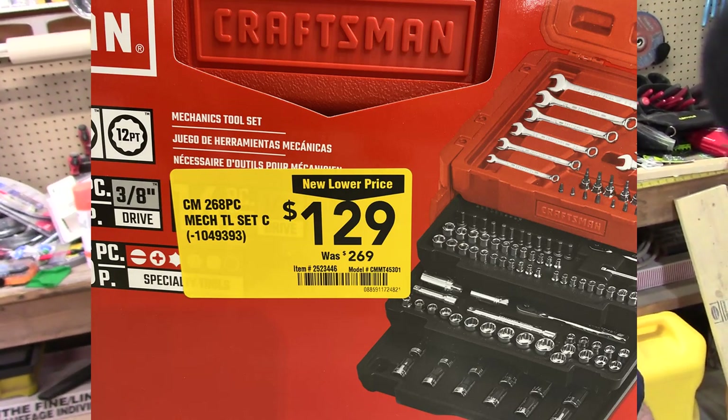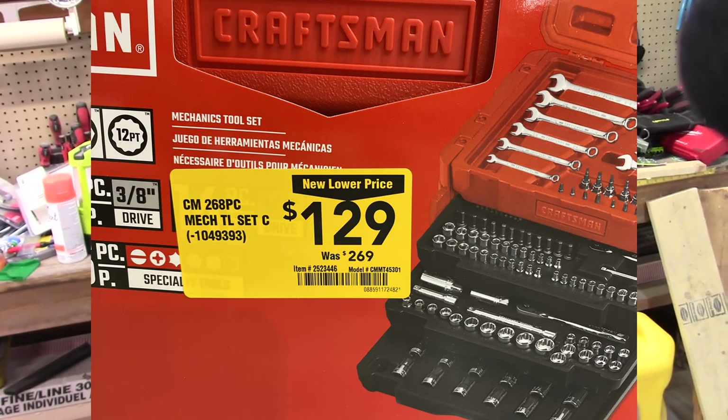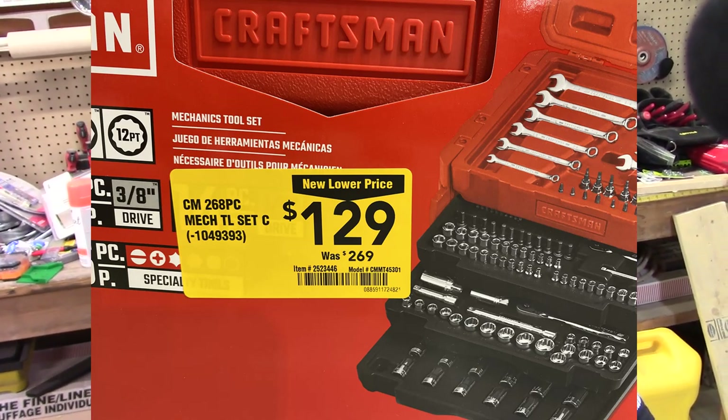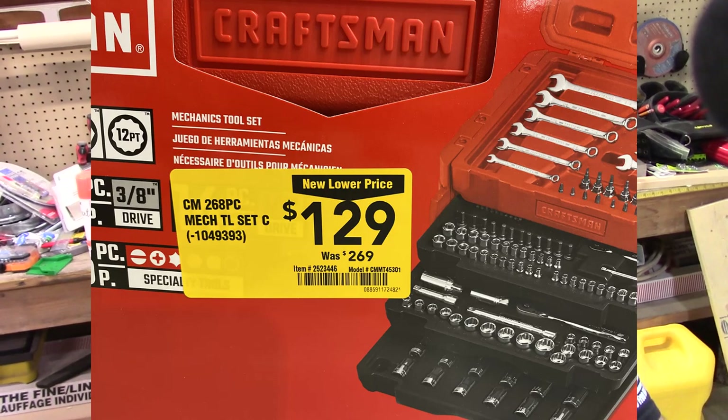Now we have a Craftsman 268-piece tool set. The typical price for this was $269, and it's all the way down to $129 — that's over 50% off. I think that's a really good set, especially for mechanics if you're looking to get something like that at home.